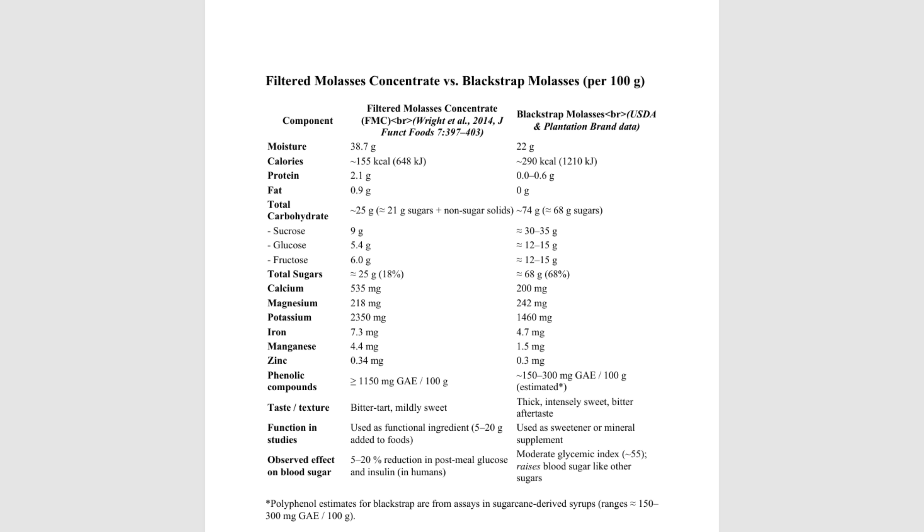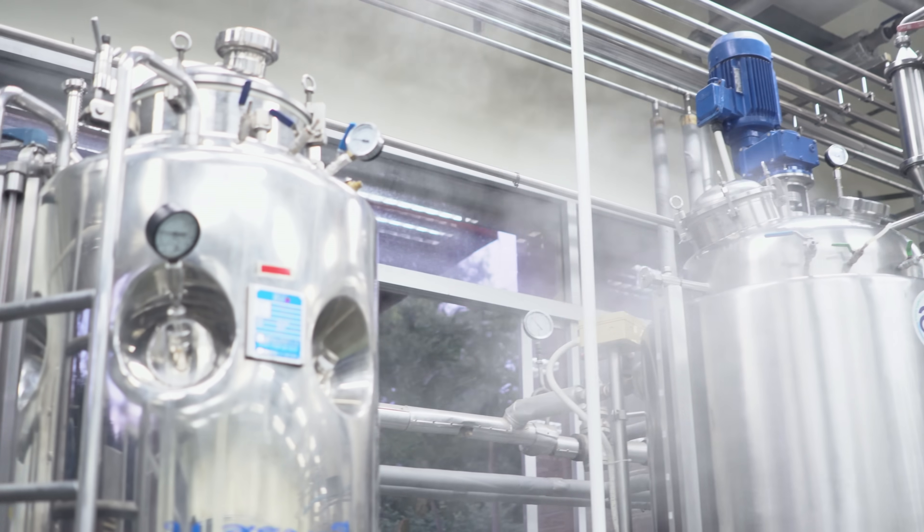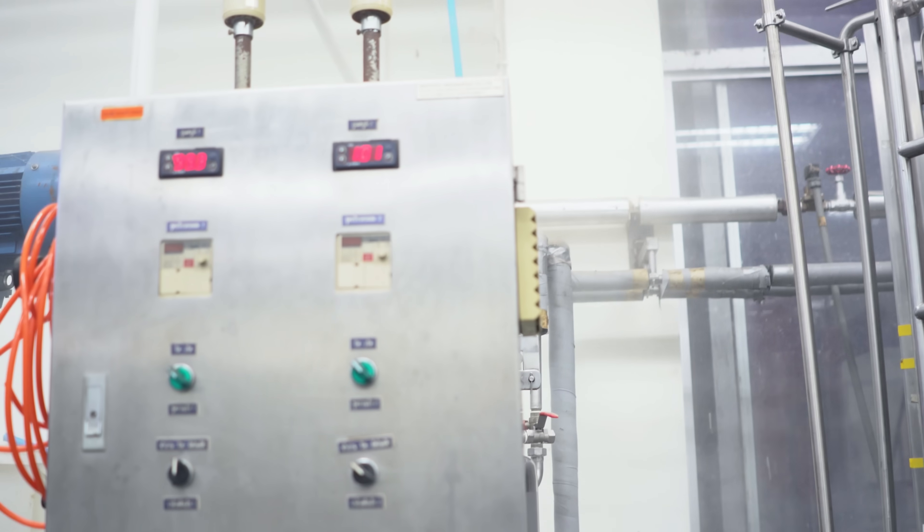As you can see in this illustration, there's a big difference between the two. Regular molasses is a by-product after the sugars crystallize — it's thick, dark, and still loaded with sugar. FMC takes that molasses and runs it through water extraction and membrane filtration to strip out most of the sugars and concentrate the good stuff: the polyphenols, the minerals, the antioxidants. In real human meals — not just mouse studies — adding FMC to a standard breakfast cereal did lower the glucose response and lowered insulin in a dose-dependent way.